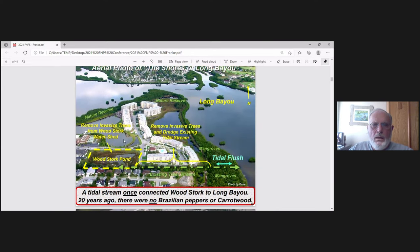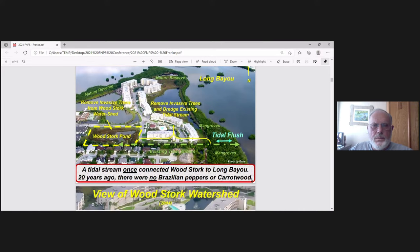Here's an aerial shot of the area. I've switched orientation. You can see some of the nature reserves — this is all mangroves here. We have 1.1 miles of mangrove shoreline that we maintain. Going from left to right, we have Woodstork Pond over here from nearly 20 years ago. We'll be removing the peppers and revitalizing the tidal stream to get tidal flush from Long Bayou into Woodstork Pond, which had been overgrown with invasive species.